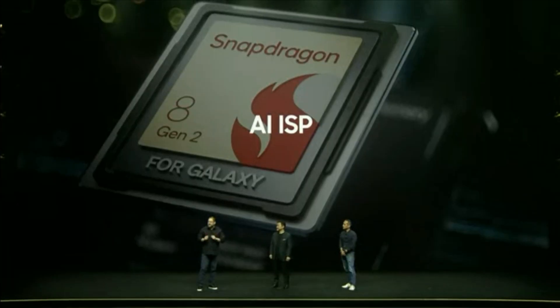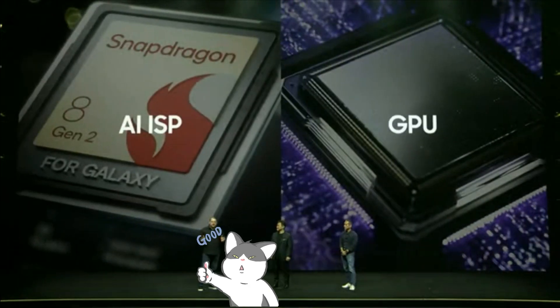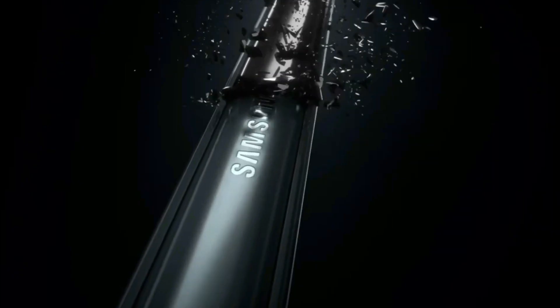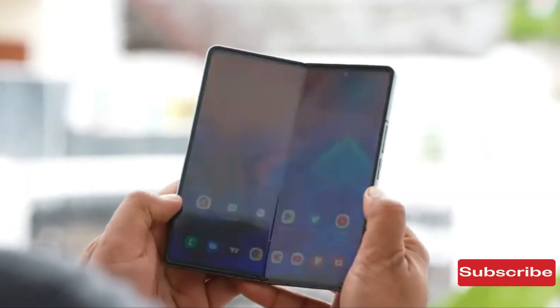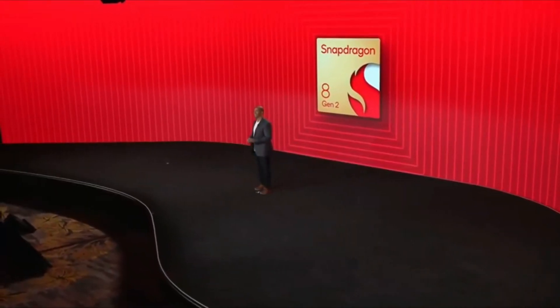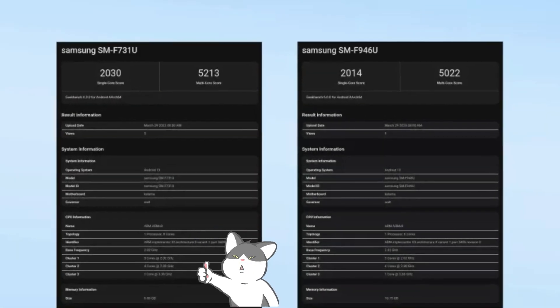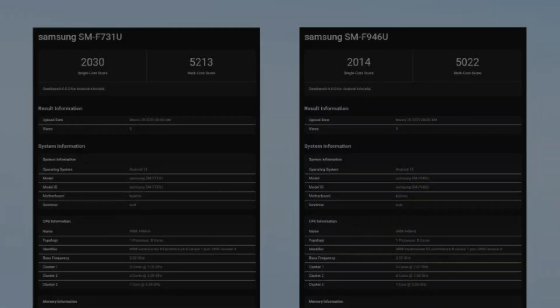Both of the new foldables use the same Snapdragon 8 Gen 2 for Galaxy chipset as in the Galaxy S23 series. We had expected an advanced version of the chip, but no such luck — unlike how the Galaxy Z Fold 4 and Z Flip 4 last year got a Snapdragon 8 Plus Gen 1 chip instead of the Galaxy S22's 8 Gen 1. But looking at the results, maybe it won't be an issue after all.